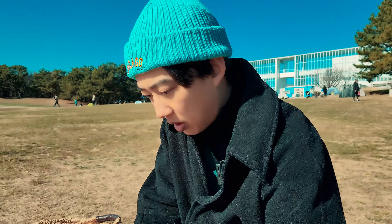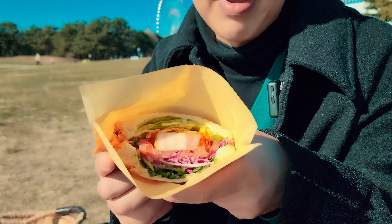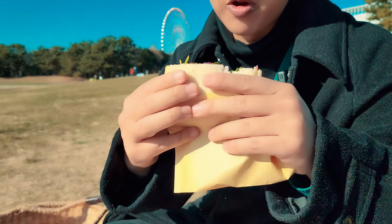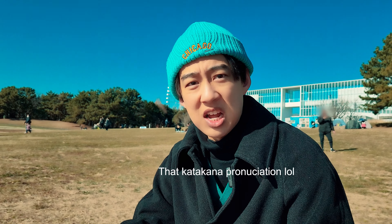Let me try some of this. Here we have a BLT sandwich. Look how thick this bacon is. Itadakimasu. Cheddar cheese, like cheddar sauce or something in here. It's pretty good. I got fries. Macaroni — it's got that pesto sauce, I think, or genovese or something.